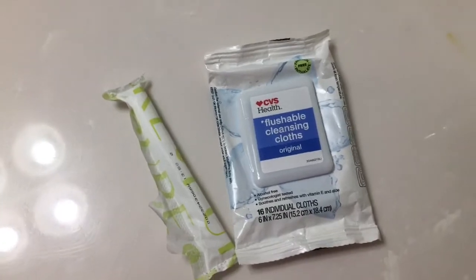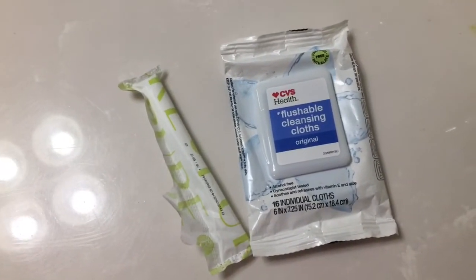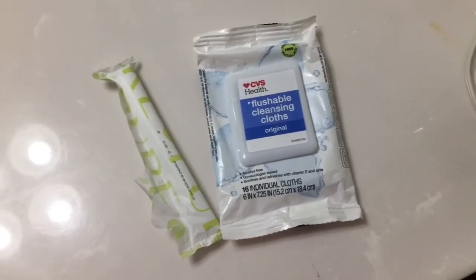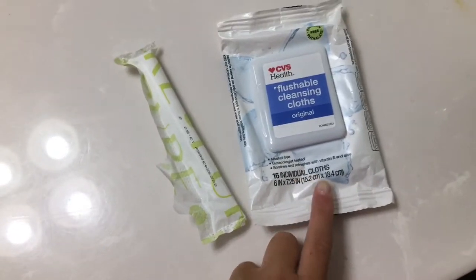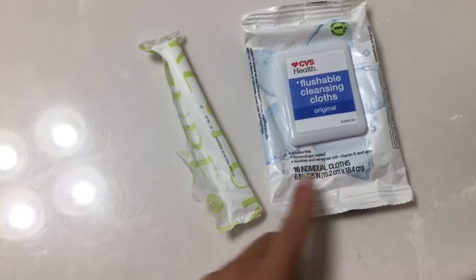So if you saw my last video, I went to sleep with one of the CVS Health size 5 pads. And I woke up and took it off — there was a good dot, like that big on it. It wasn't even bad. And then I wiped with one of the flushable cleanser cloths. I really want to get rid of these because I don't really like them — I'll talk more in depth about these later.